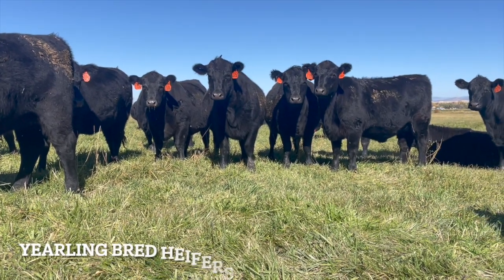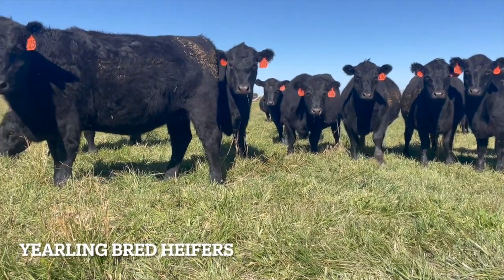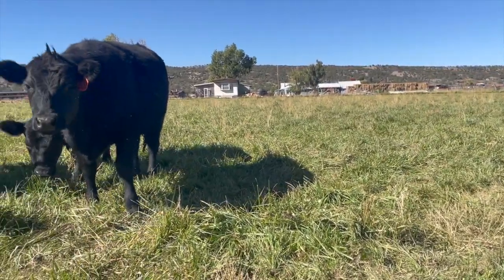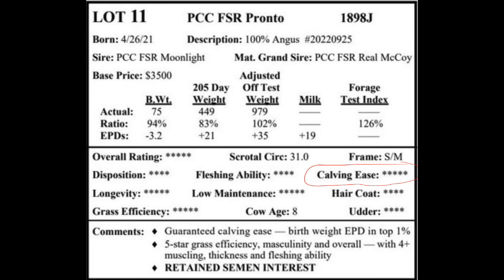Calving ease is near the top of my list. I got sick and tired of two o'clock heifer checks and calf pullers. PCC calves are birthed easier with less stress, enabling them to jump up and nurse right away, giving them a healthier start. Kit Pharaoh reminds us often that prices for dead calves are distressingly low.